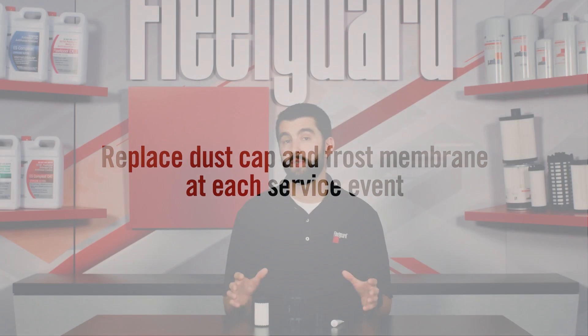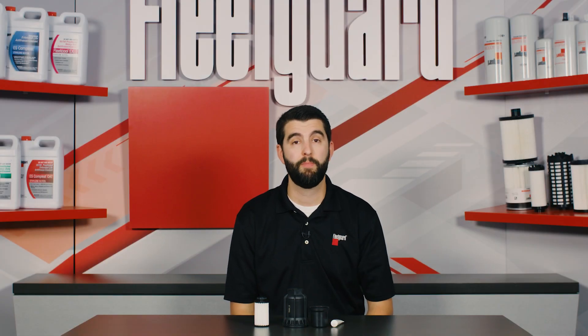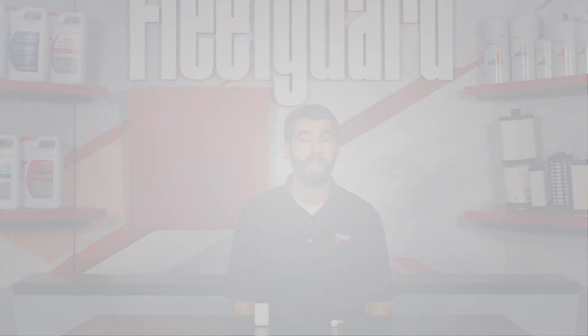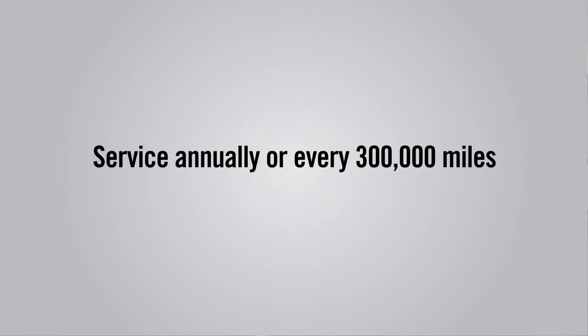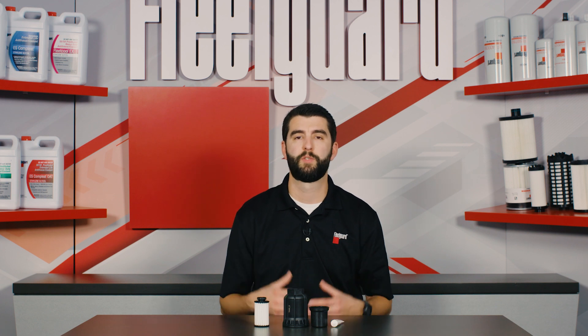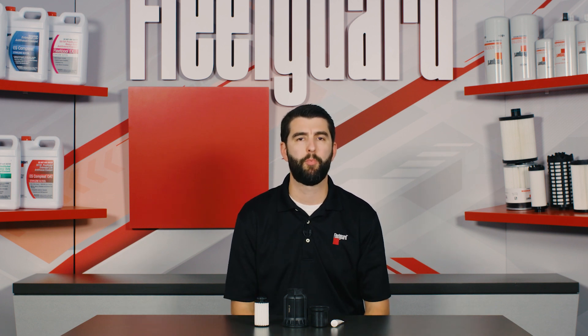As a reminder, diesel exhaust fluid filters are a maintenance item and should be replaced from time to time. Cummins Technical Service Bulletin states that these filters should be serviced annually or every 300,000 miles, whichever comes first, but operators should always consult their vehicle's OEM guidelines to get the specific recommendations for their application.